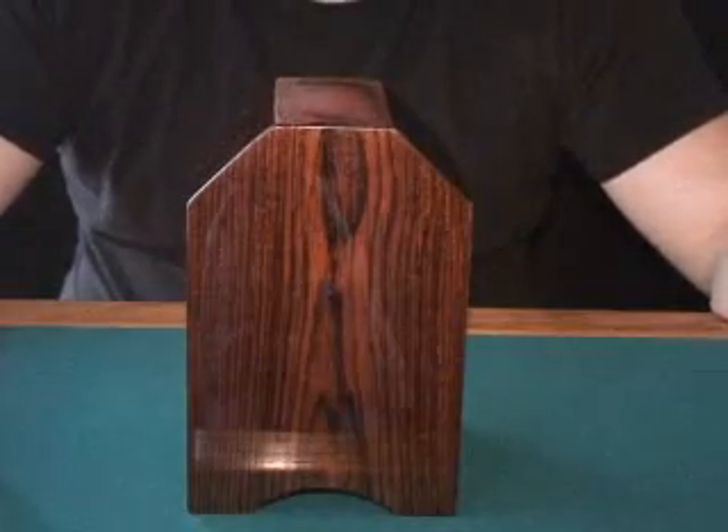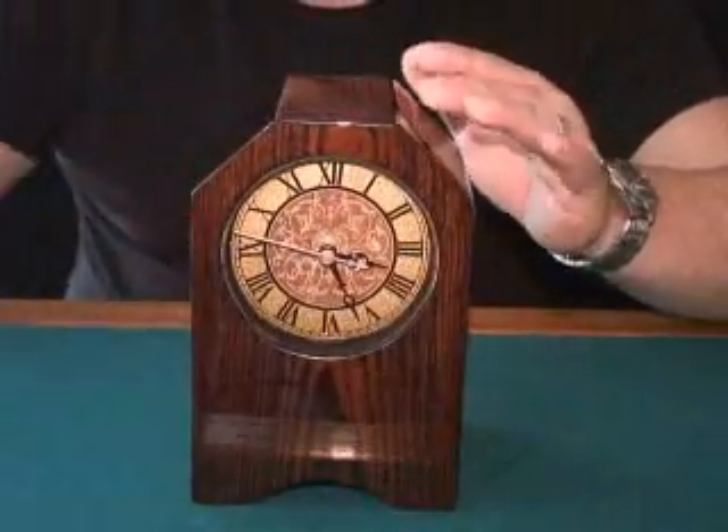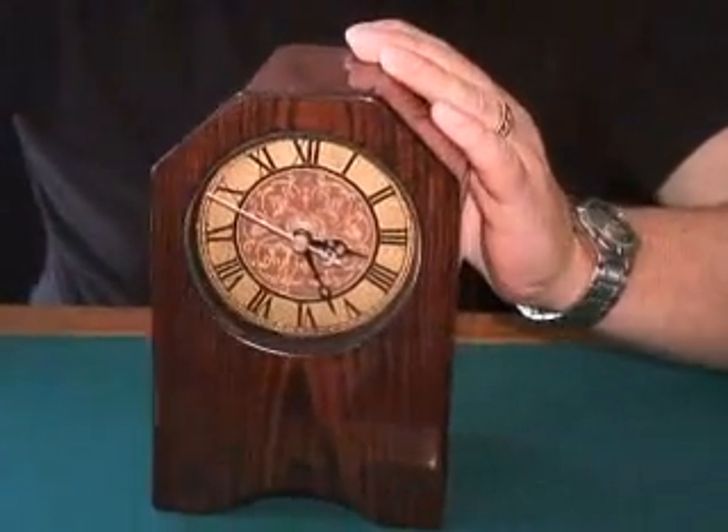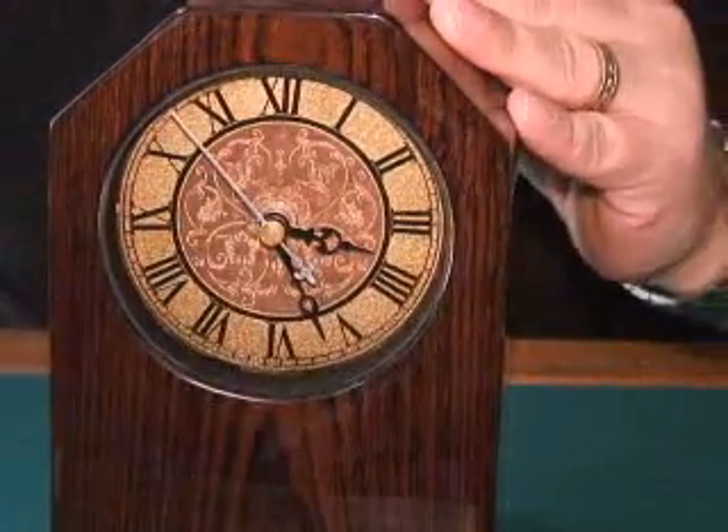Then I would ask her mate to put minutes to her hours. So maybe he'll say 3:26. That sounds good to me. I would have them turn it around, and you can see the time on here is exactly 3:26, just as they predicted it could be.